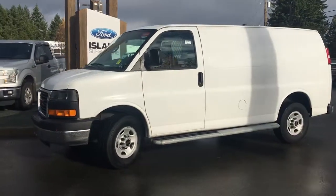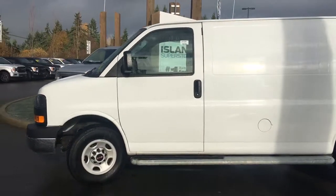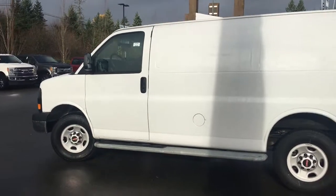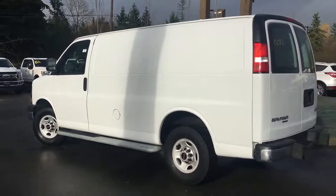Today we're looking at a 2015 GMC 2500 van and it's got seating for two, vinyl seating with a privacy wall and the cargo area in the back. You have a V8 engine and it's rear wheel drive.